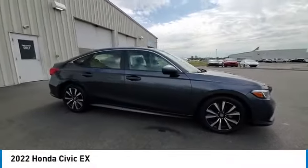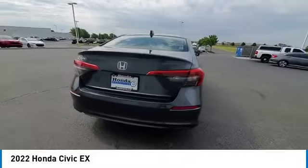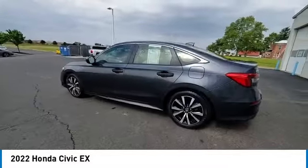Looking for the right vehicle? Check out the 2022 Honda Civic — practical, with awesome gas mileage and incredibly reliable.